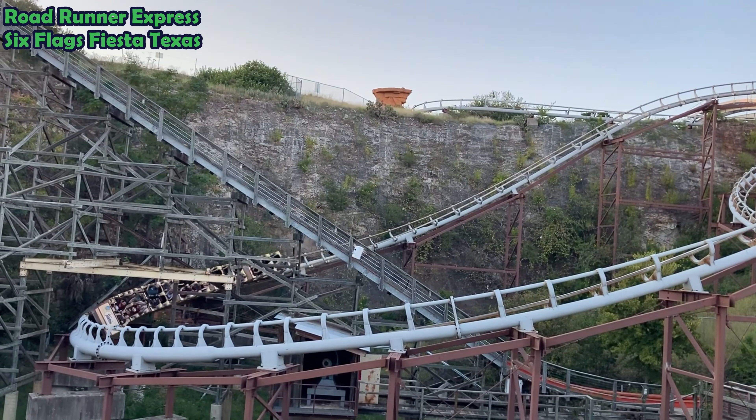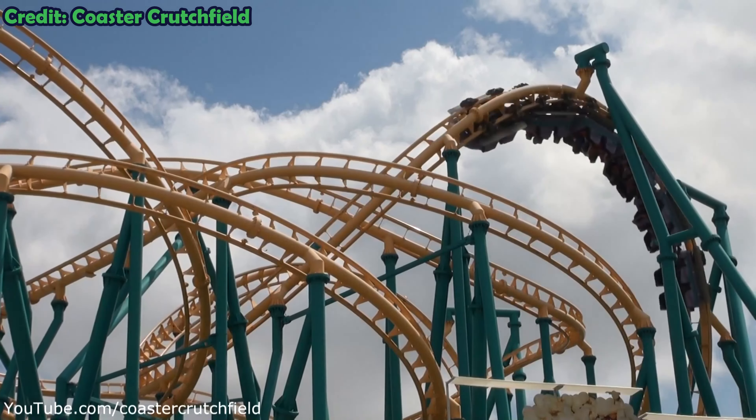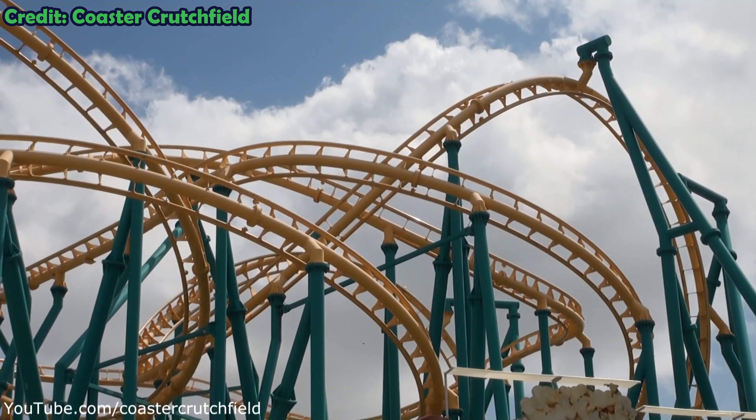But looking back now, after Poltergeist has been in operation for over 20 years and I've ridden much bigger and better coasters, just how good is Poltergeist?